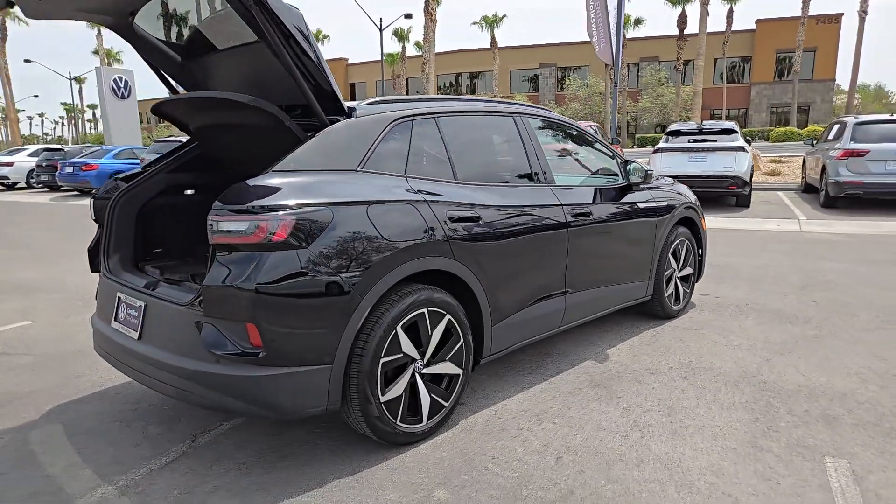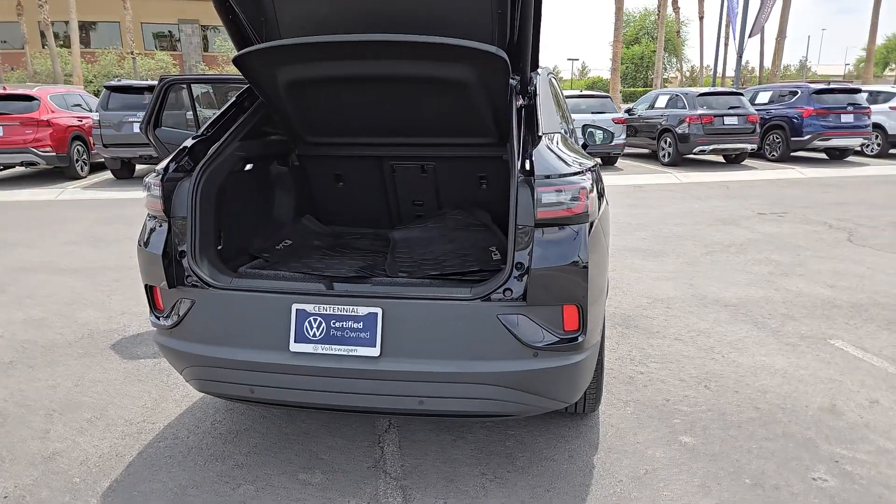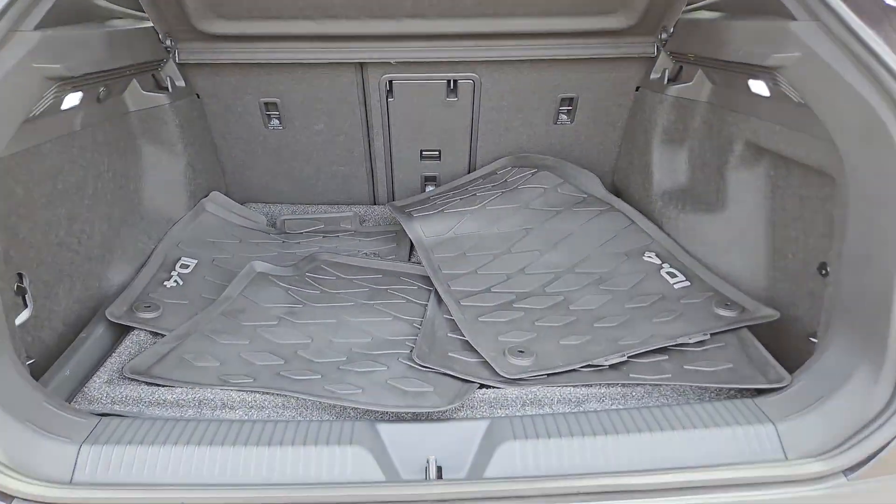Enjoy a view of this striking Volkswagen ID.4, the all-electric SUV that brings you clean aerodynamic style, future-focused efficiency, and spacious comfort.